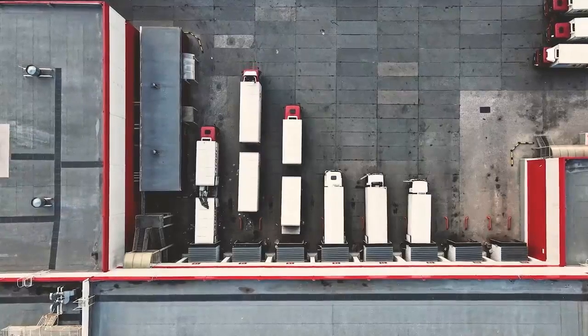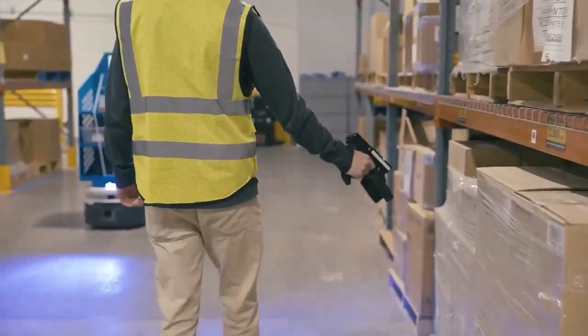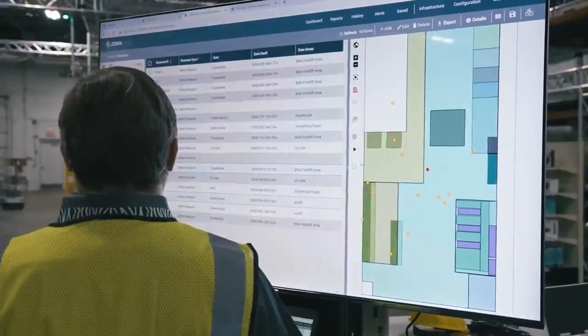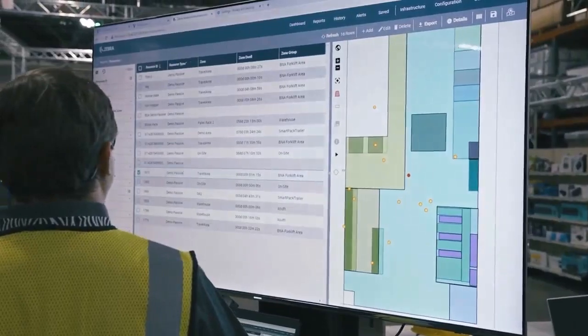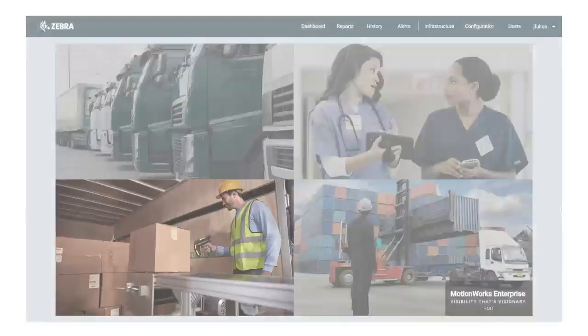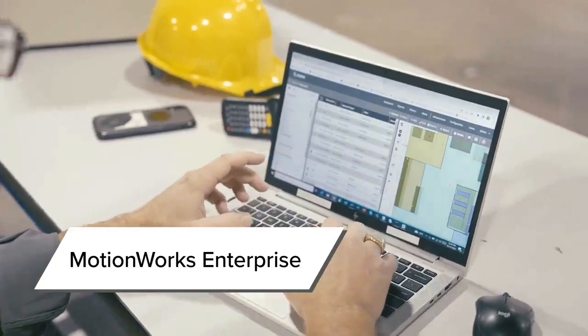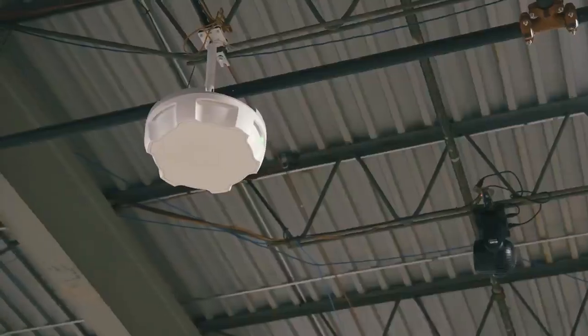Large warehouse operators everywhere are using Zebra technology to keep track of their assets and inventory. Real-time location systems automatically monitor and record the location and movement of containers tagged with RFID labels. MotionWorks Enterprise software controls the functionality of our readers and organizes data into actionable business insights.